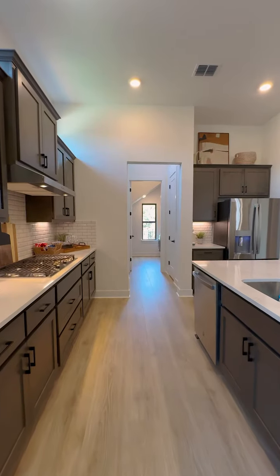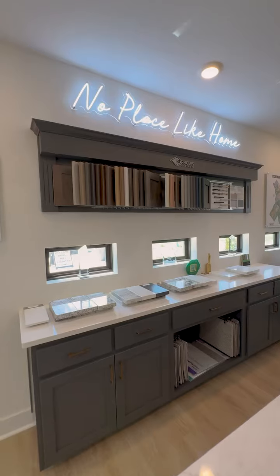One of the things that attracted me to Chesmar Homes was the fact that we can do all of your deco right here with you in-house.